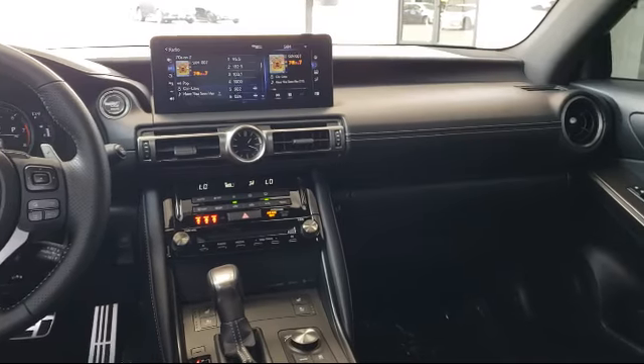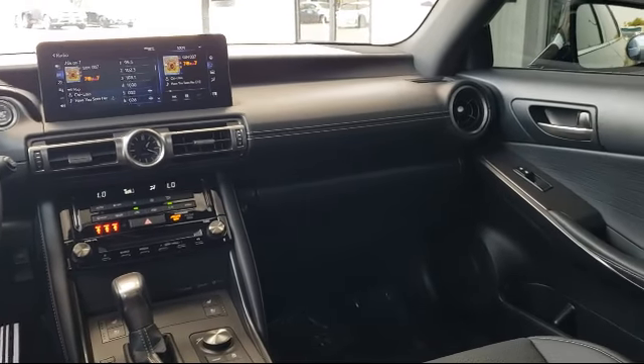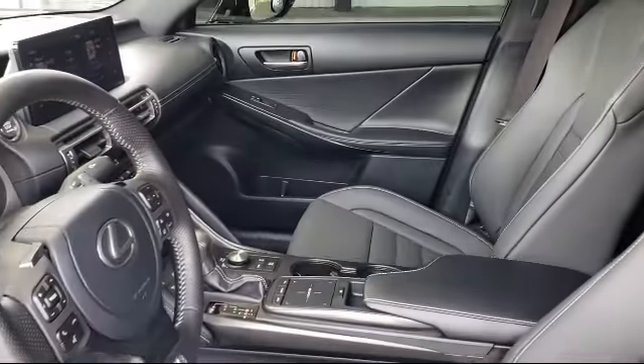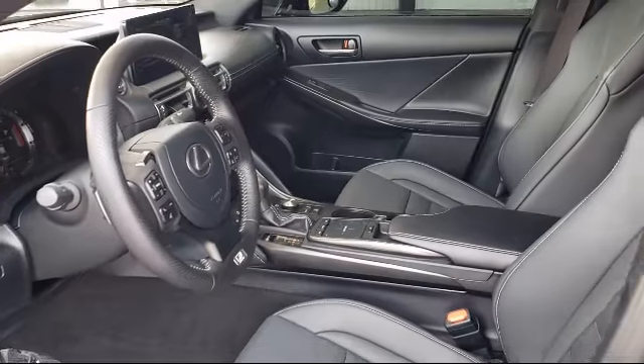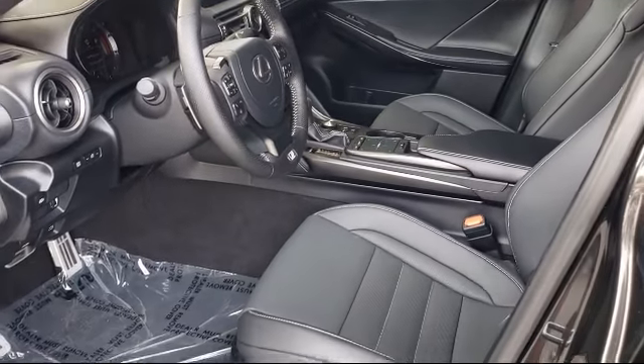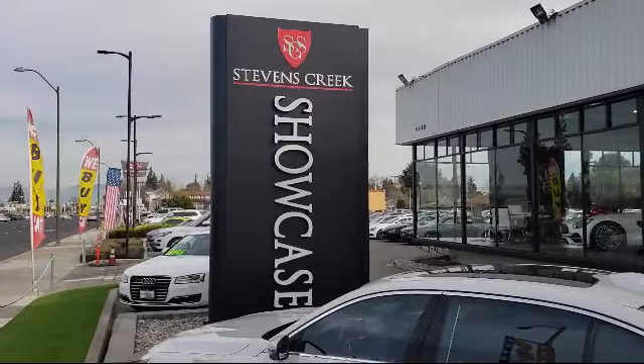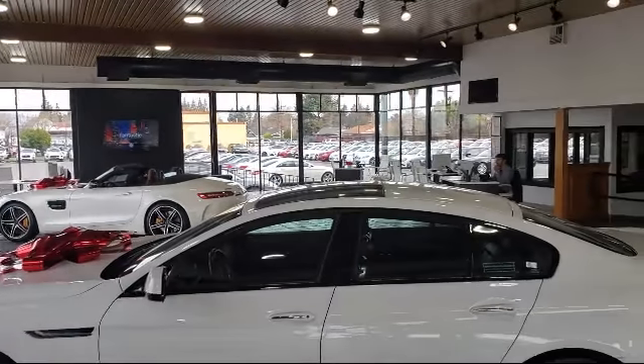We are proud to provide the best customer service from our professional sales team. When you have found a vehicle from our great selection that's right for you, give us a call or stop by, and let us show you what excellence in customer service looks like. Stevens Creek Showcase is located at 5080 Stevens Creek Boulevard, just off the 280 freeway at Lawrence Expressway in San Jose.